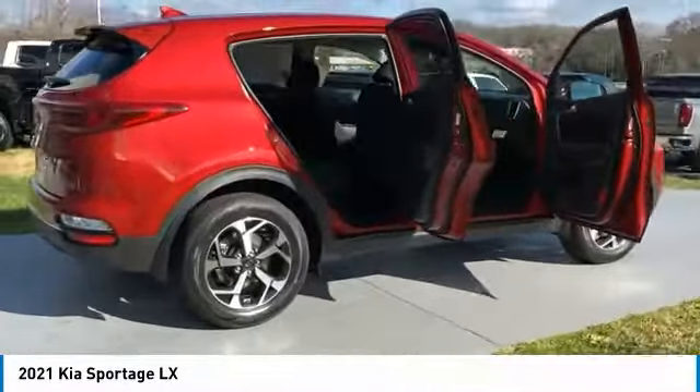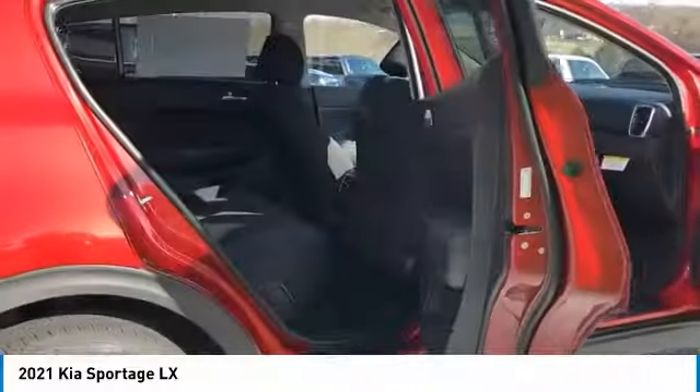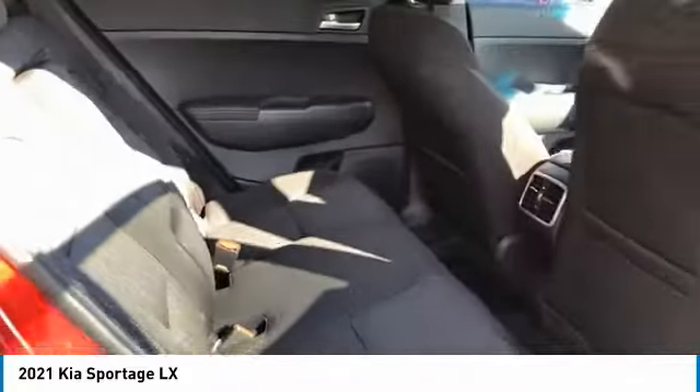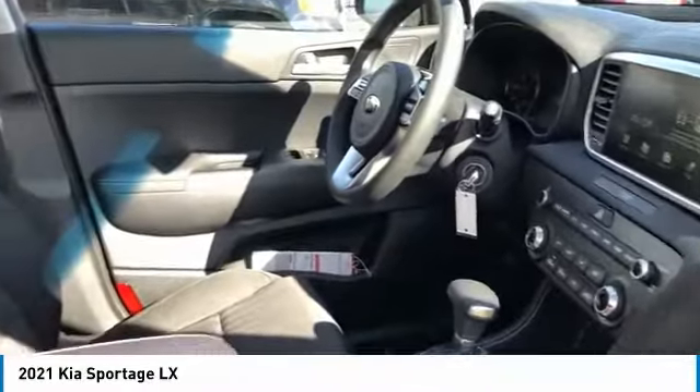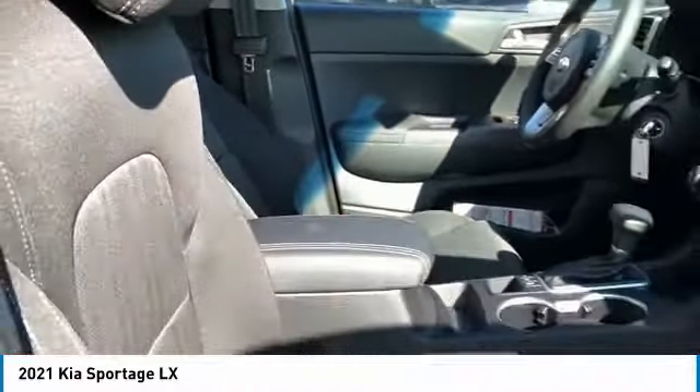All-wheel drive, aluminum wheels, traction control, daytime running lights, remote keyless entry, headlights auto off, mirror memory, security system, cruise control, and trip computer. Drive away with a great deal on this vehicle — call or stop in today.